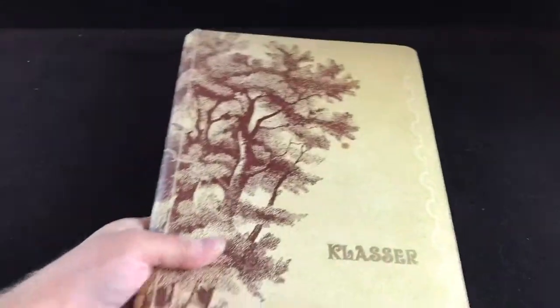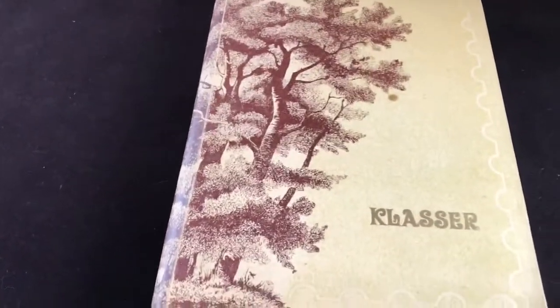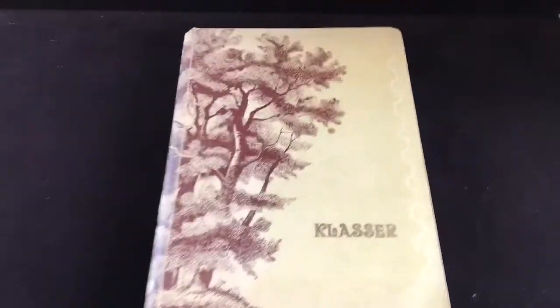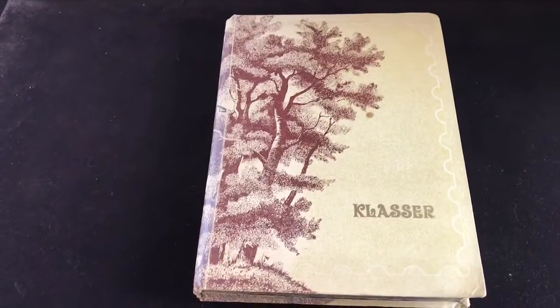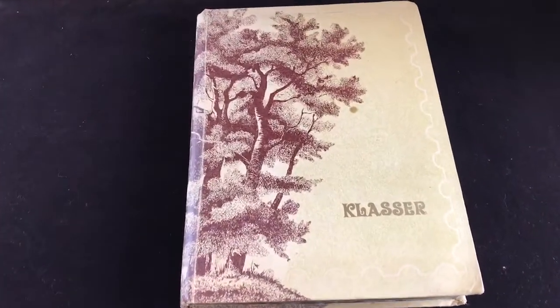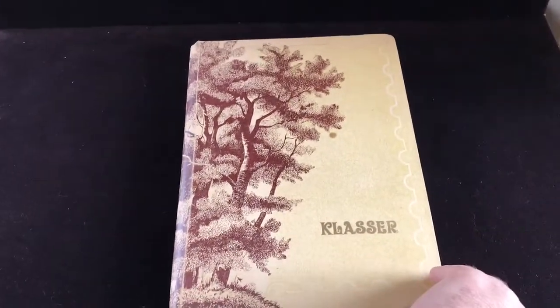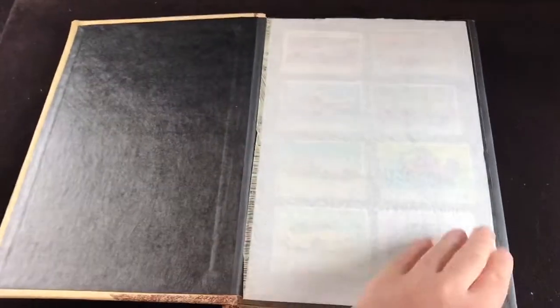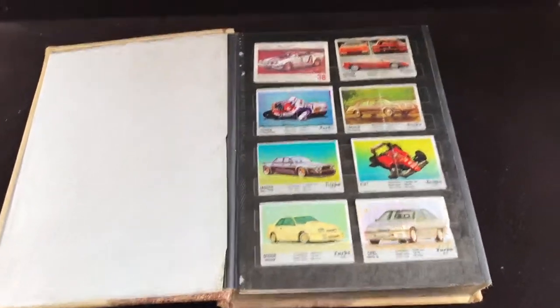Hey guys, welcome to the video. I'm mostly making this video for myself just to document my collection. This book right here is my collection of Turbo bubble gum inserts. Each piece of Turbo bubble gum came with an insert, and I'll get it started for you so you're not staring at blank space.